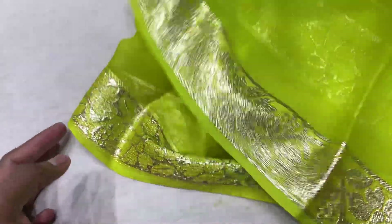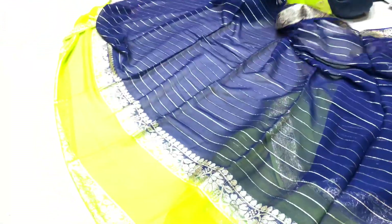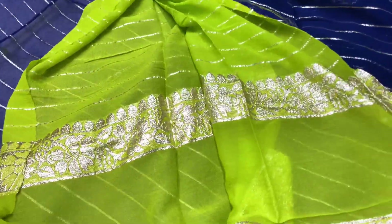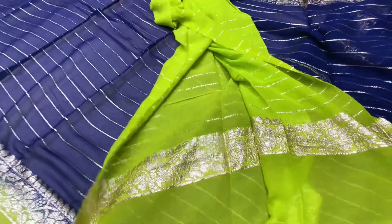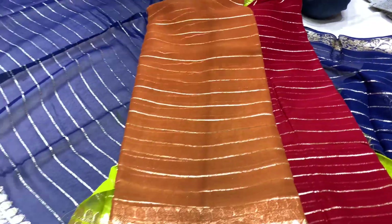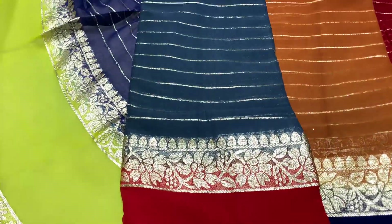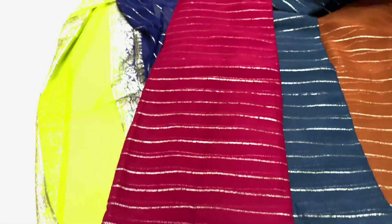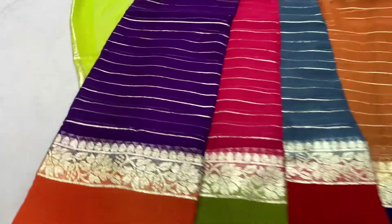Friends, this is a complete sari with jari lining and a contrast border running along the sari. The blouse piece has a border combination. This model has a color difference — it is not the same model.